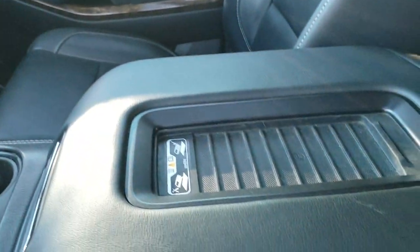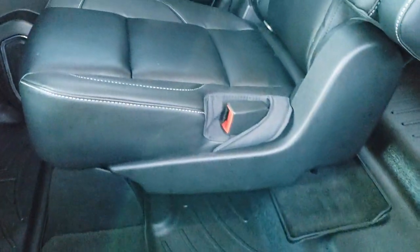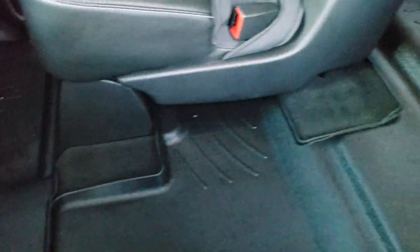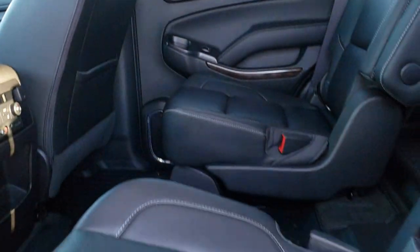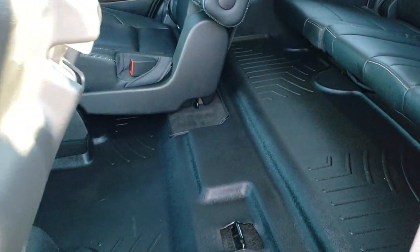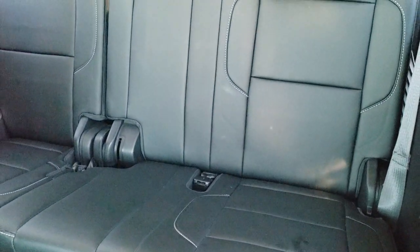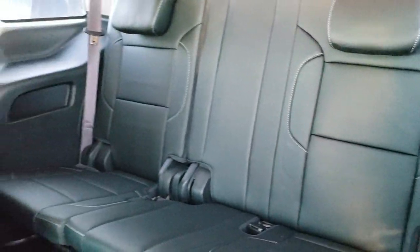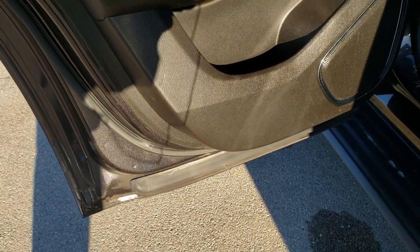We'll take a quick look at the back seats. It does have the cell phone charge pad as well, which is a nice feature. Second row heated quad seats — you can see it has WeatherTech floor mats throughout back here as well. It has the latch child safety system for all your child car seat needs. It does have the Blu-Ray DVD system in here, which is nice if you've got younger kids that like to watch movies. The third row seat is in excellent condition as well, no rips or tears back there, and the seats go down and fold up really nice and easy.